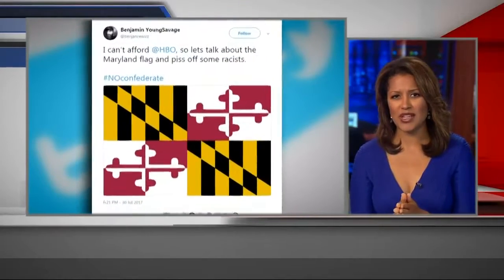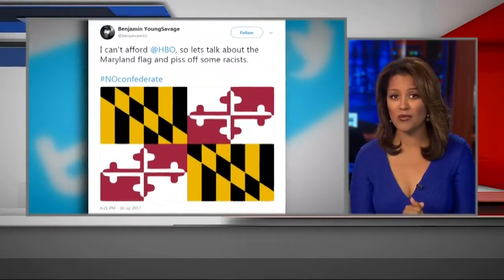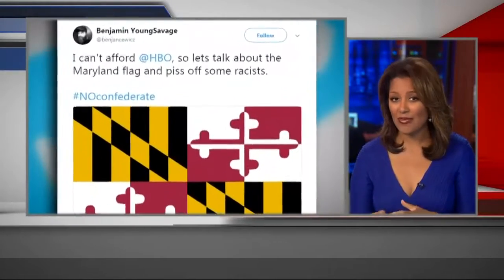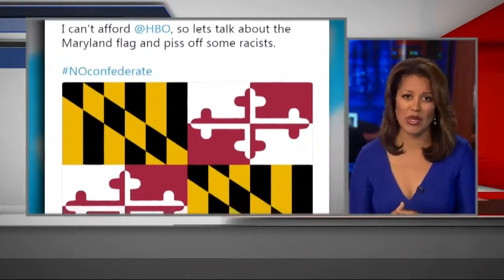It all started with a tweet to protest a new HBO show called Confederate. A Maryland man stated his state's flag is half Confederate, which ended up being retweeted thousands of times. So we sent our Deborah Alfaro to verify.